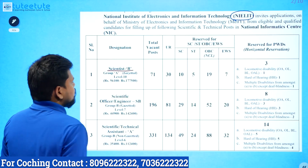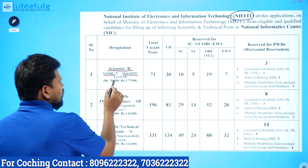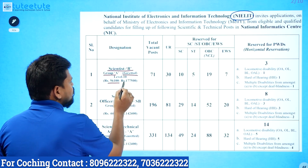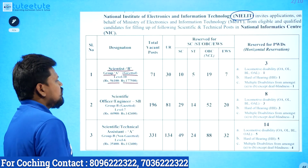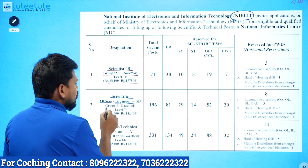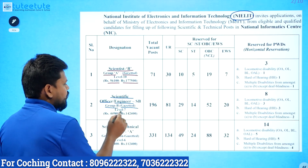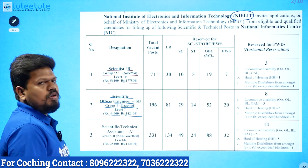The first post is Scientific B, Group A Gazetted. Pay scale is Level 10: ₹56,000 to ₹1,77,000. The next post is Scientific Officer or Engineer, Group B Gazetted. Pay level 7: ₹44,900 to ₹1,42,400.